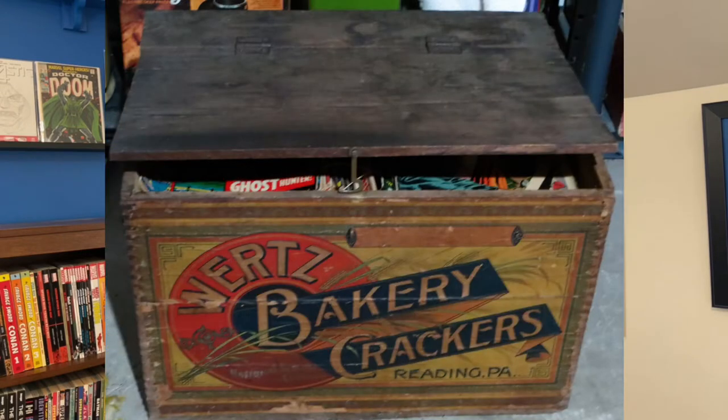I found some old pre-code horror books from the 40s and 50s in an old cracker crate. I'll put a picture up on the screen. This is a crazy story. These books are so rare. I found them at this auction in a fire hall, and it's just a really awesome story.